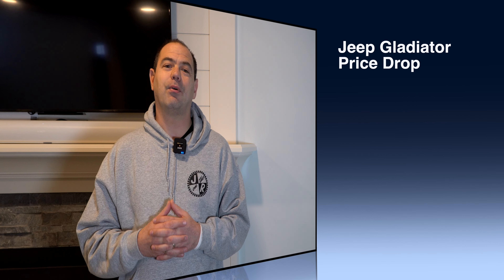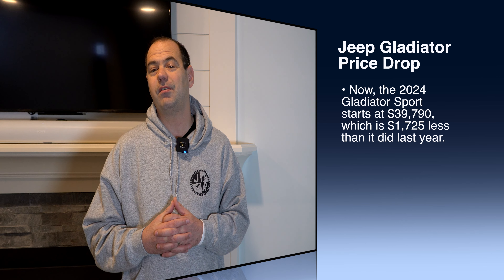The other great thing is the price on the base Gladiator has been reduced by almost $1,600 to $1,700. In this world where everything's going up, it's awesome to see some things coming down. So they've done a price adjustment on the Gladiator — the entry-level price is actually coming down. If you're interested in the Gladiator, check out the all-new Gladiator with these nice refinements at a reduced base price. That's great news.